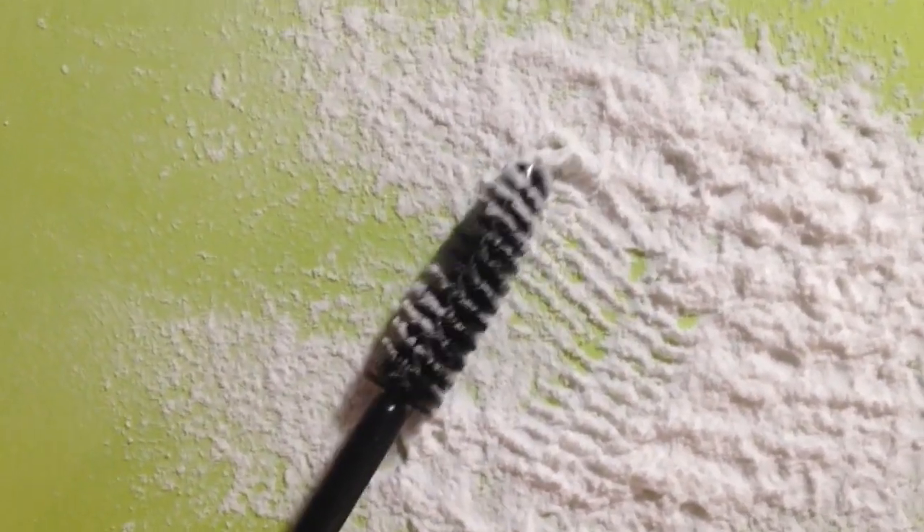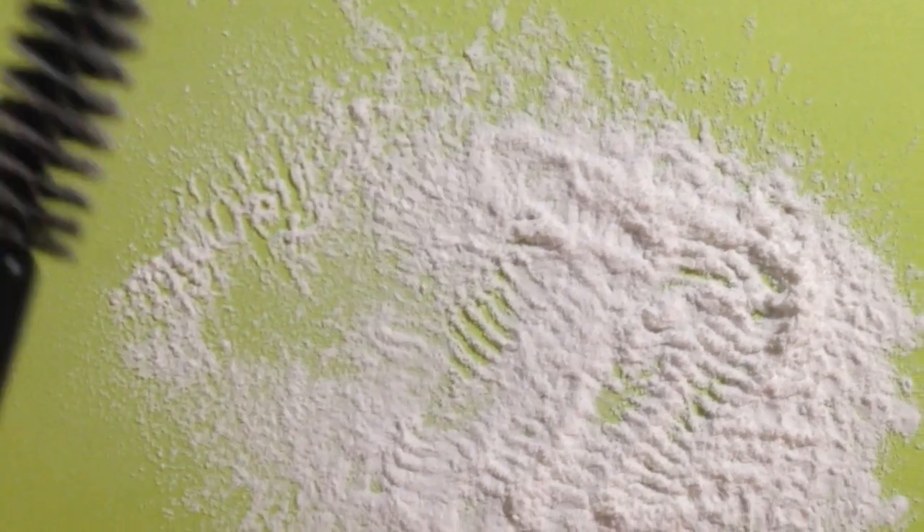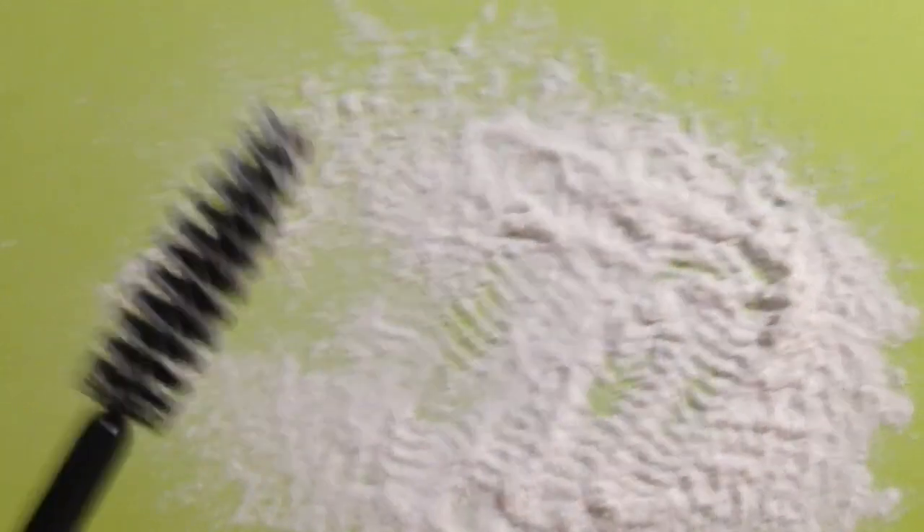Another way to use baby powder is as a lash enhancer. Get a clean mascara wand — you can either grab a clean tester wand or sanitize an old one from a used-up tube of mascara. All you have to do is dip it in baby powder, and apply this in between the coats of your usual mascara routine. This is going to give you thicker lashes that are more luscious.